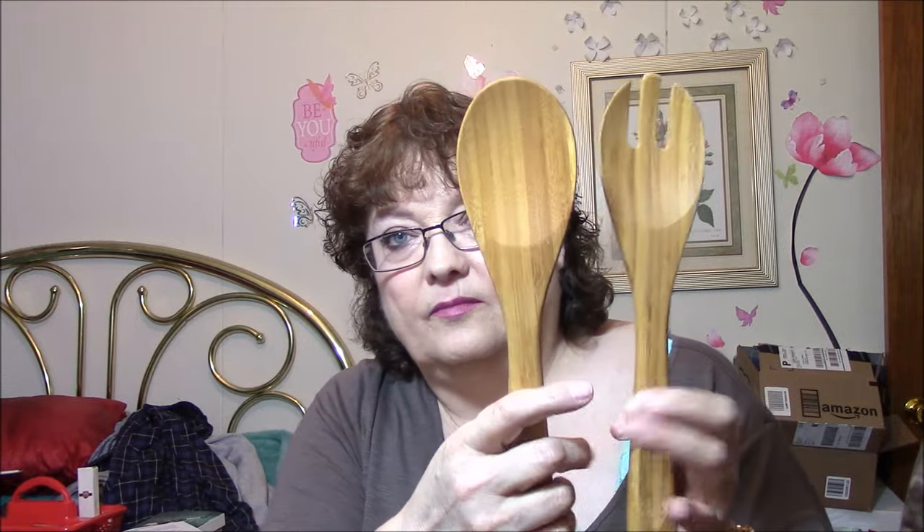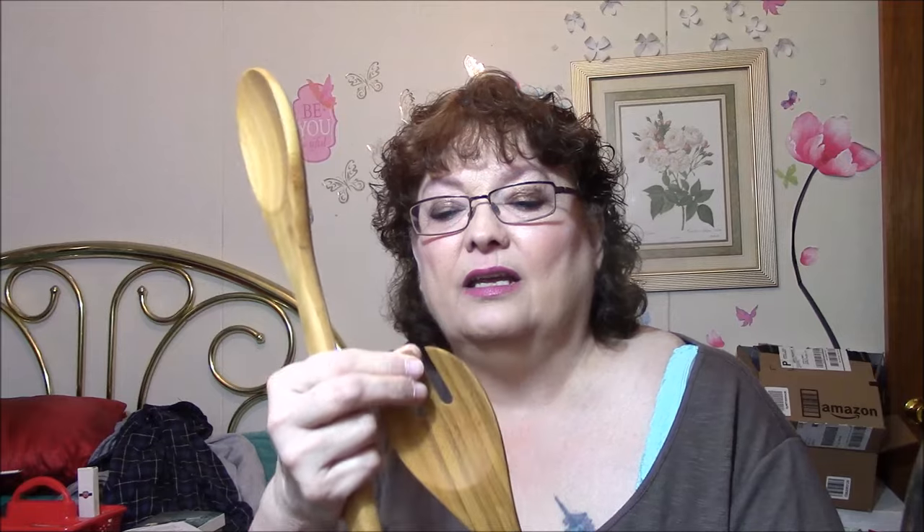Next thing is just a couple of bamboo kitchen utensils. I love this kind of stuff. I had some tough luck with my bamboo cutting boards — both of them came broken. But these here look like they're all in good shape. Almost looks like a salad deal — it says bamboo salad pasta servers. I like that kind of stuff.